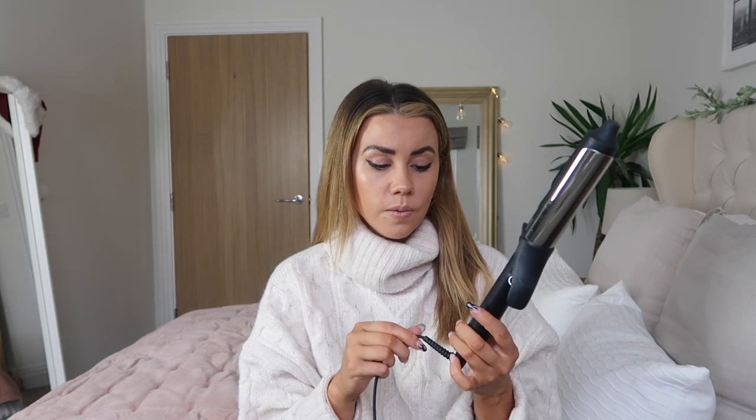The GHD Curve is this little styler here - very minimal, very sleek, and very easy to use. There is literally one button and that's on and off; there are no heat settings or anything. It has the clamp feature so you can clamp your hair and roll it up, though I don't personally use the clamp. I was gifted this about a year ago and haven't looked back - it's just such a good curler and my curls hold really well.